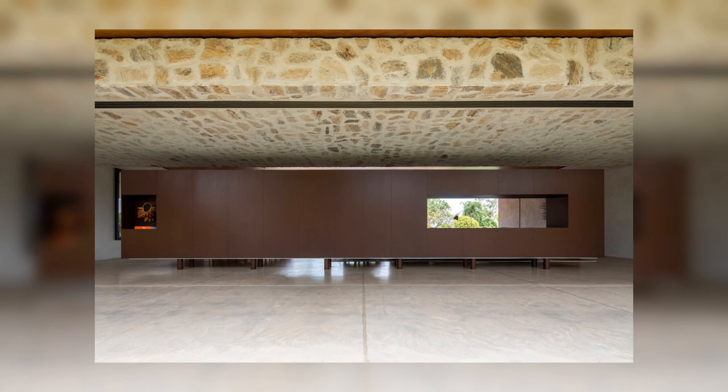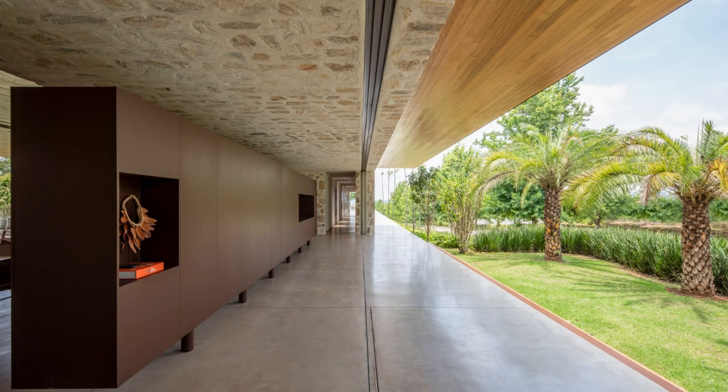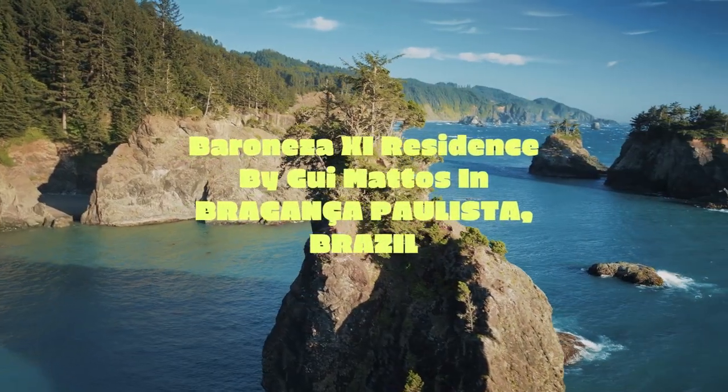The vegetation, in addition to composing the external landscape, infiltrates the bedrooms. Thus, it floods the internal environments with color and natural lighting.